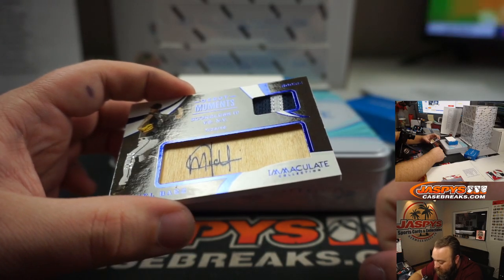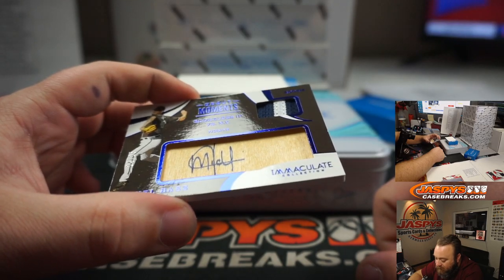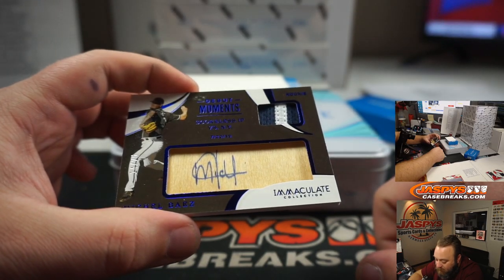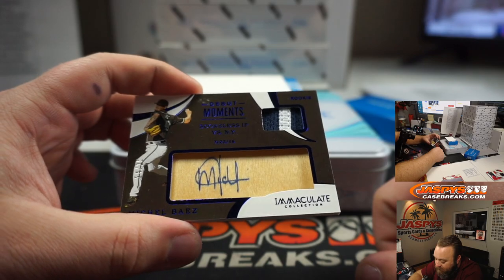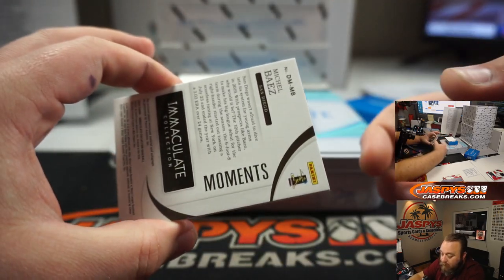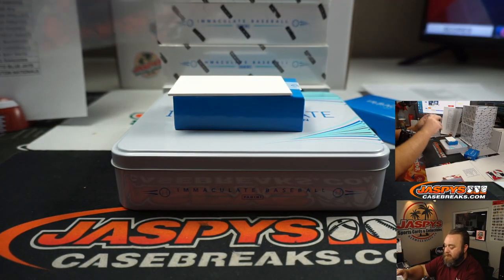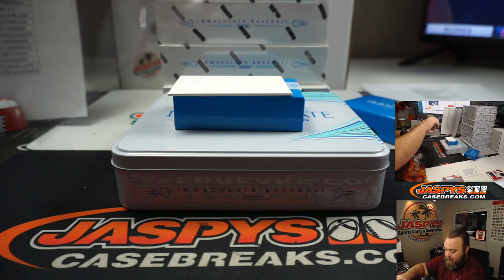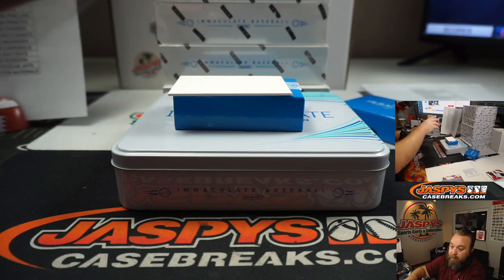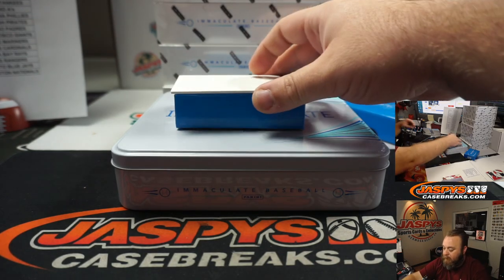You got bat and jersey — Debut Moment, Scoreless Inning Pitch, Michael Baez for the Padres. 24 out of 25. San Diego Padres, Mark Bissett. Box one done.